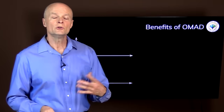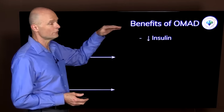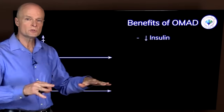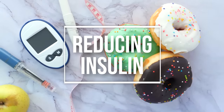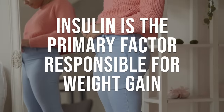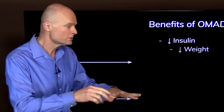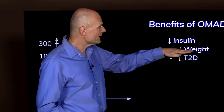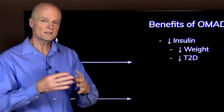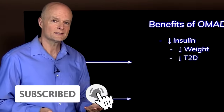For those of you who are new, I want to quickly review the benefits of OMAD — one meal a day — and intermittent fasting. It's basically all about reducing insulin. Why do we want to do that? Because insulin is the primary factor responsible for weight gain, so the way to lose weight is to reduce insulin. At the same time we will probably reduce the risk of or reverse type 2 diabetes, which is just insulin resistance.